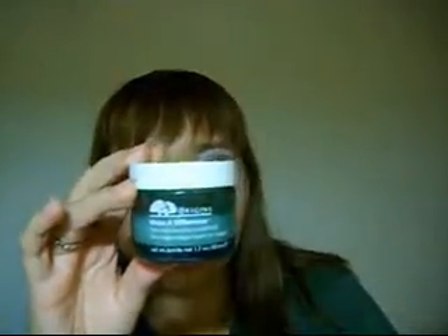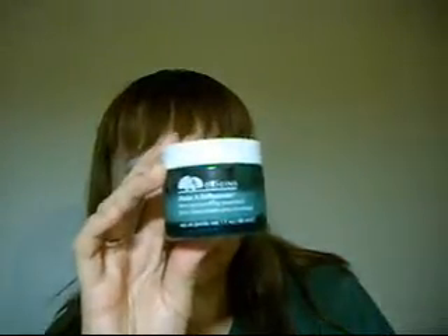I also have Origins Make a Difference Skin Rejuvenating Treatment, which can be used AM or PM. This one I do like the smell of — it's citrusy and sweet.